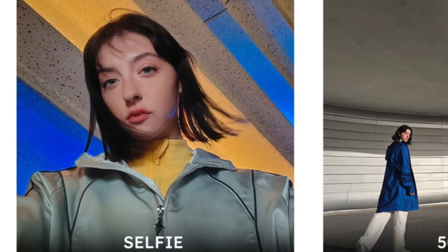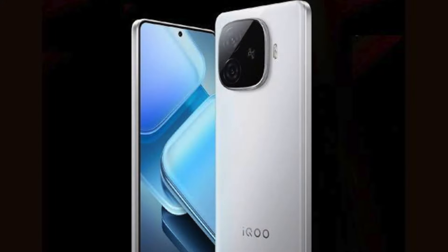For the front camera, iQOO 9 Turbo has a 20MP front camera while POCO F6 has 16 megapixels. So for the camera department, we can choose iQOO 9 Turbo as the winner — it offers better camera performance overall.